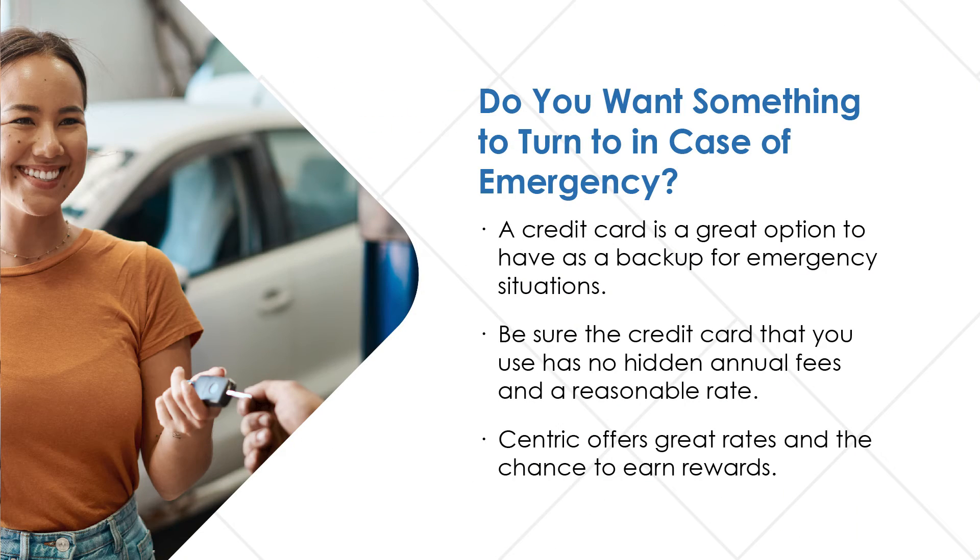Do you want something to turn to in case of emergency? A credit card is a great option to have as a backup for emergency situations. Be sure the credit card that you use has no hidden annual fees and a reasonable rate.